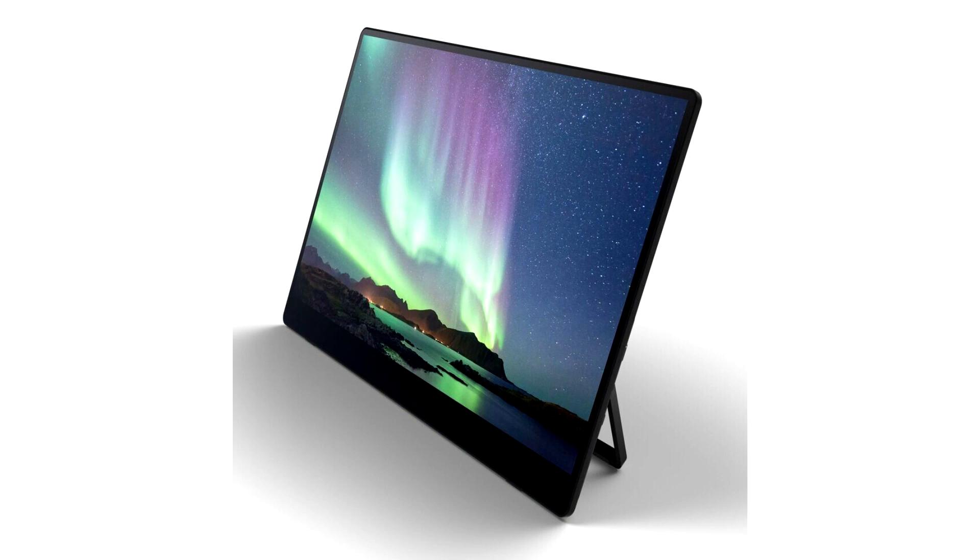Both monitors feature a 15.6-inch OLED display with exceptional image quality, including better contrast, higher brightness, and rapid response time.